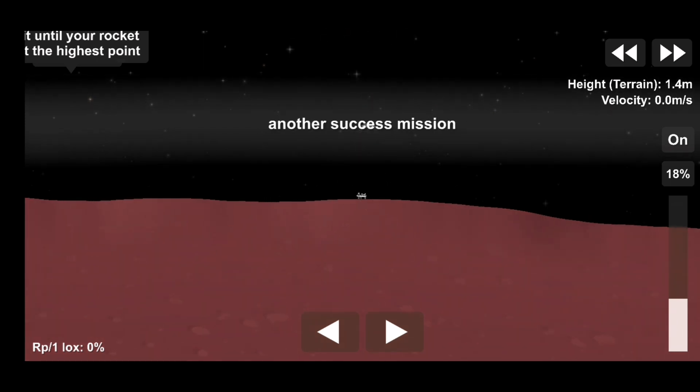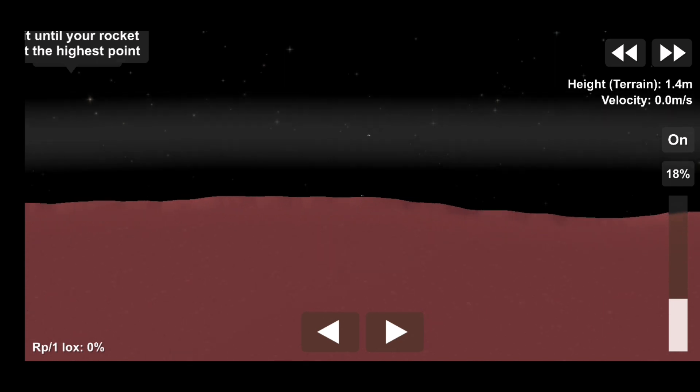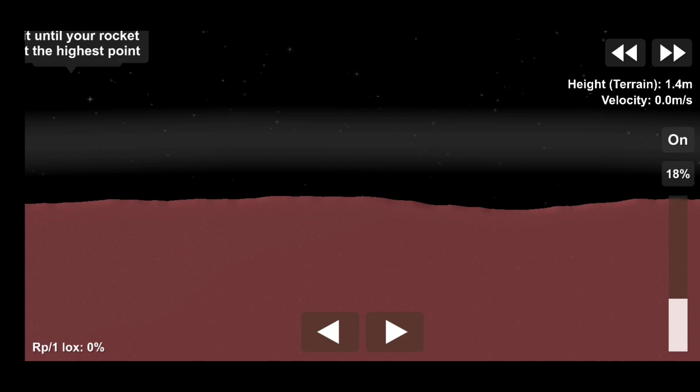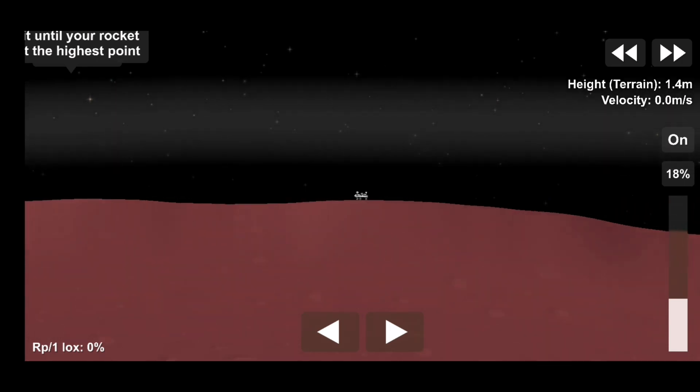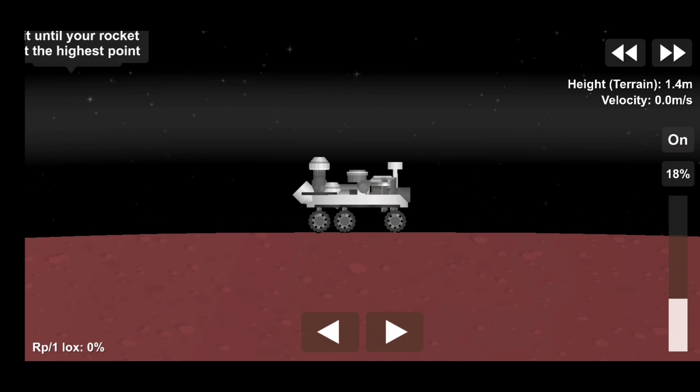Touchdown confirmed. Perseverance safely on the surface of Mars, ready to begin seeking the signs of past life. The descent stage has flown away to a safe distance. Perseverance is continuing to transmit direct through Mars orbiters to Earth.